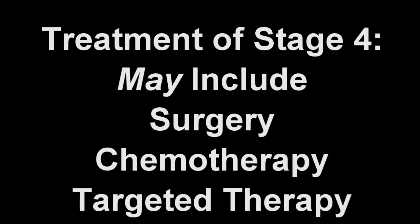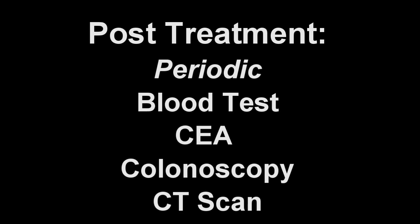Treatment for stage 4 colon cancer has to be individualized as a complete cure is unlikely, although many often also receive surgery and chemotherapy. Following these treatments, a careful follow-up is recommended even when cancer is determined to be in complete remission. Therefore, periodic evaluations including routine blood tests, CEA, colonoscopy, and CAT scan are often advised. Thank you for listening.